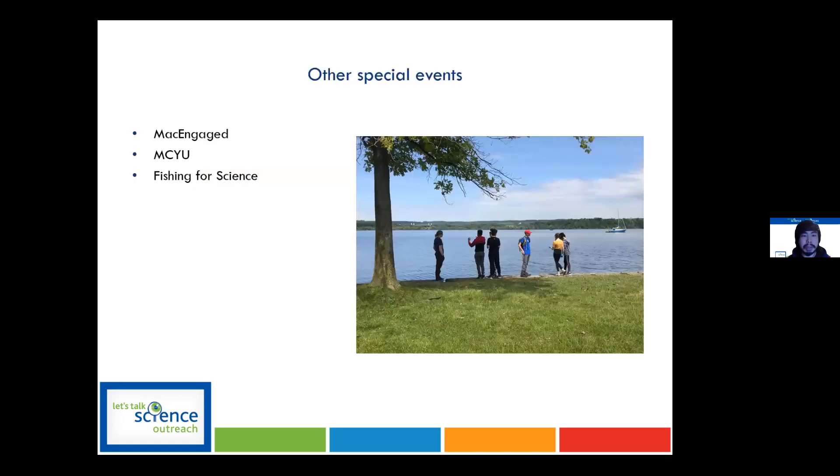We also run special events. If you have something you always wanted to run but didn't have the resources, volunteers, or expertise, we've run special programs for classes. Some of our other special events include Mac Engage, which covers neuroscience for students, and MCYU — McMaster Child and Youth University — where professors from McMaster give lectures to students and we run activities based on those lectures.